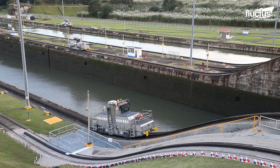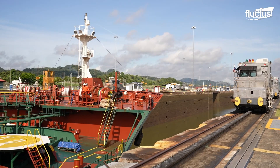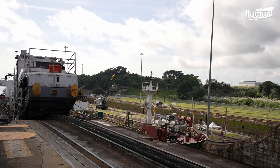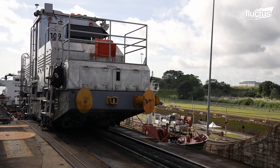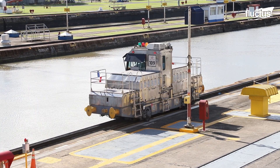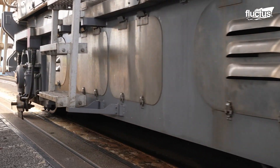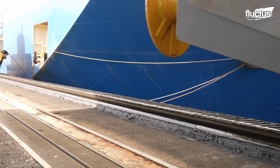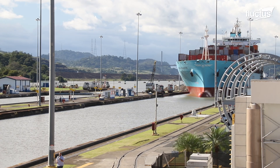The Panama Canal uses a specialized railway system known as mules to assist in the movement of ships. These mules are powerful, locomotive-like vehicles that run on tracks parallel to the locks. They don't actually tow the ships through the locks — their function is primarily to hold the ship's position during transit through the lock chambers.